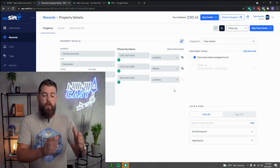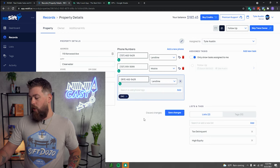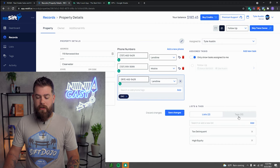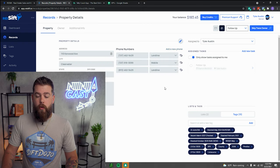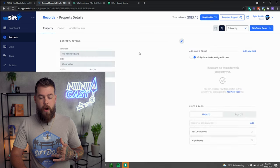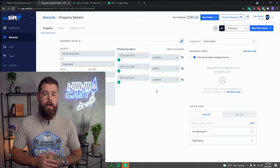So the process again: we click a record, get the outcome. If DNC, tag it as DNC. If no answer, don't tag any phone number — but switch the record to Follow-Up, add the direct mail tag, and create a task to follow up. If it's a wrong phone number, tag it as wrong. If it's a correct number, let's say this last one was correct — tag it accordingly. 'Hey Tim, this is Tyler calling to see if you're interested in selling a property at 110 Kenwood Avenue.'